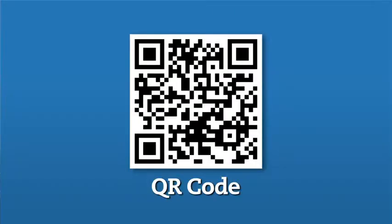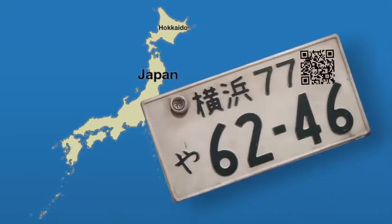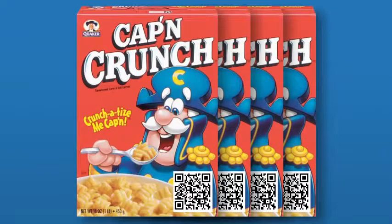You might have seen this symbol before. It's called a QR code. Developed in Japan to track vehicle parts, it's been used for all sorts of things from cereal boxes to artwork. Using a mobile device and free software, QR codes have recently been picking up popularity in the States.